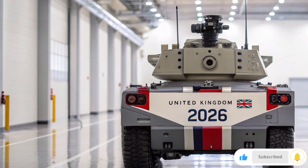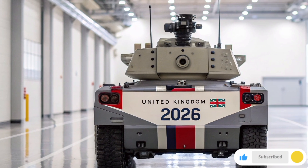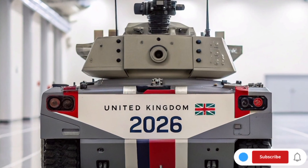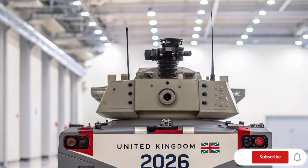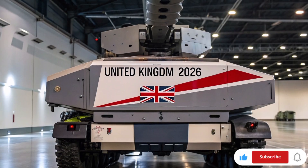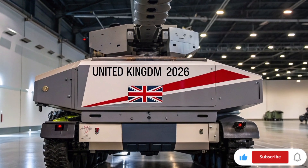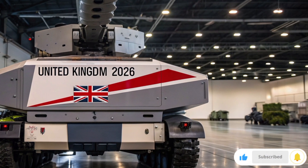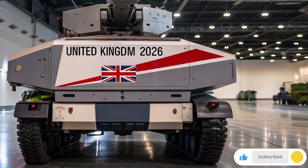Reported figures place the demonstrator in the roughly 50 kilowatt class — powerful enough to burn through light skins and disable drones, and to disrupt or defeat some types of mortar rounds and other medium-speed threats in tests. Crucially, many performance specifics, exact ranges, and classified defeat profiles are kept closely held. If you're wondering about cost and logistics, one of the Dragonfire headlines is the promised economy of use.